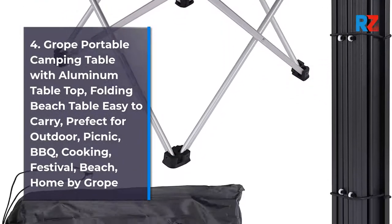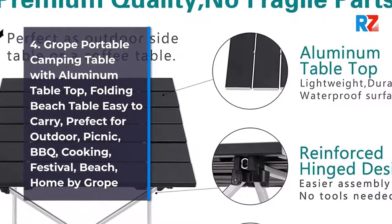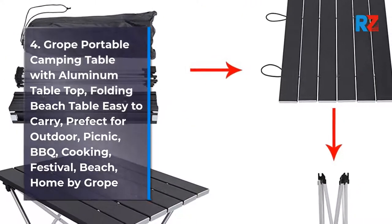4. Grope Portable Camping Table with Aluminum Table Top. Folding Beach Table, easy to carry. Perfect for outdoor, picnic, BBQ, cooking, festival, beach, home by Grope.